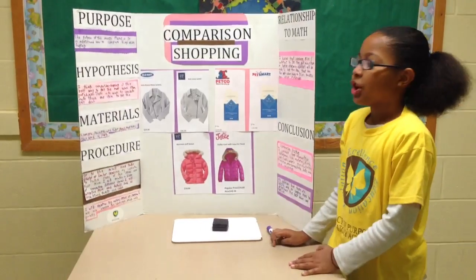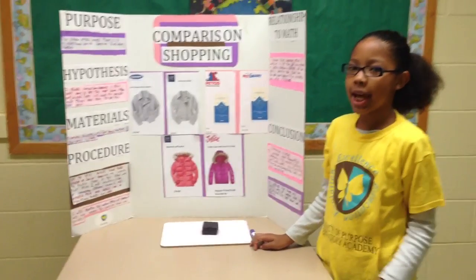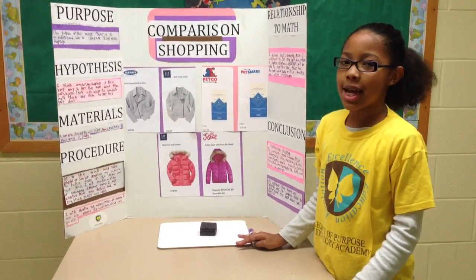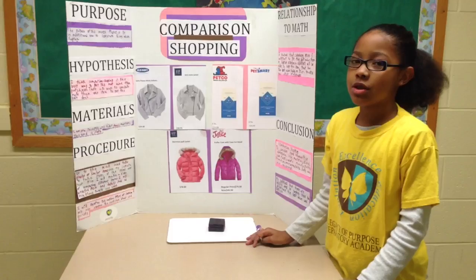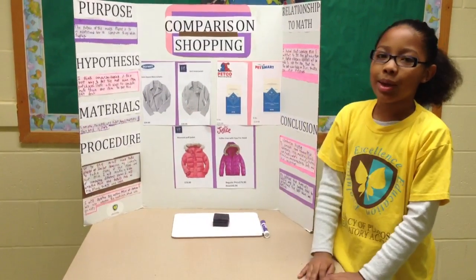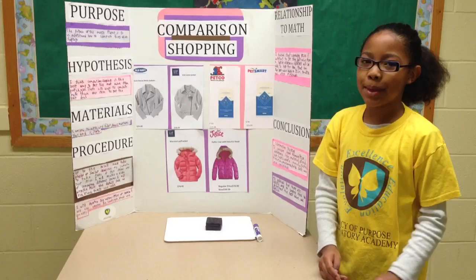My procedure was to go to the mall and take pictures of items and make a video. I was not able to take pictures or go to the mall, so as you can see here, I went online and printed out some pictures.